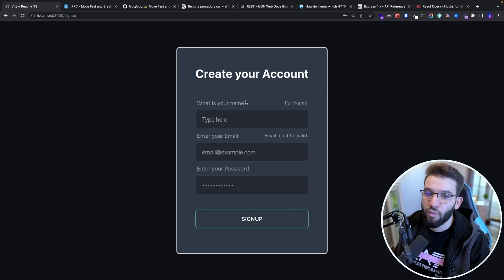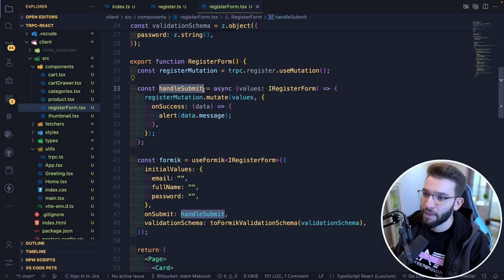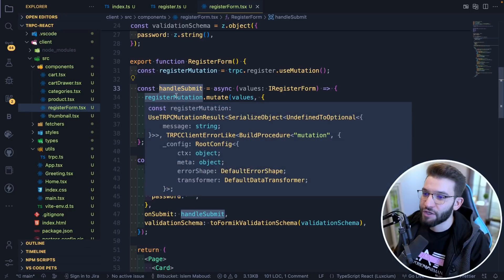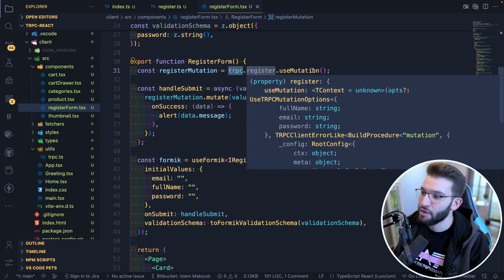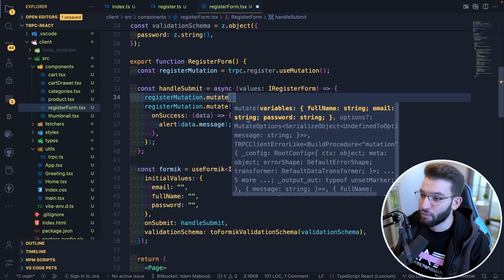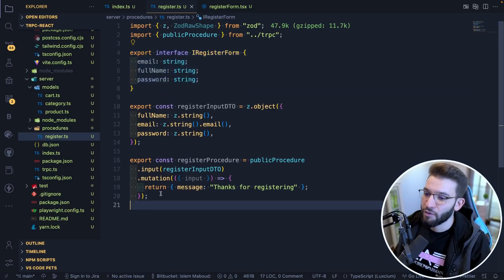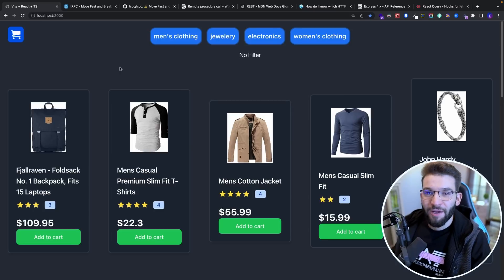Another great example of how tRPC can help is the sign-up page. The user has a sign-up or register page where they put their full name, email, and password. Looking at the React implementation, we have a form with a handle submit that calls the register mutation — imported from tRPC. I do tRPC.register.useMutation. When you look at the mutation, if you call registerMutation.mutate, it tells you exactly what the valid variables are — like email as a string and password. You can also import and export the same interfaces from the server, keeping everything tightly coupled and type-safe.